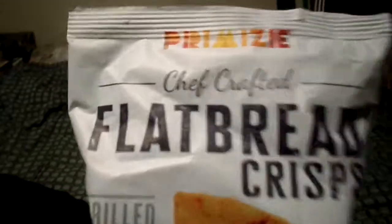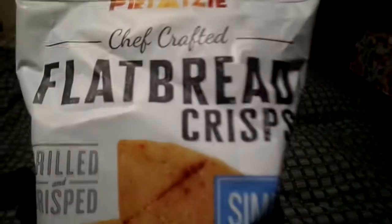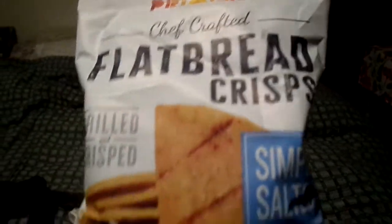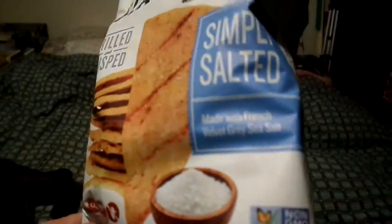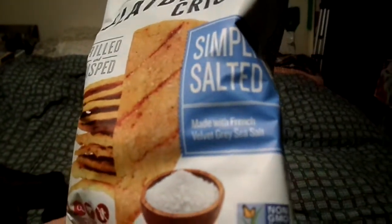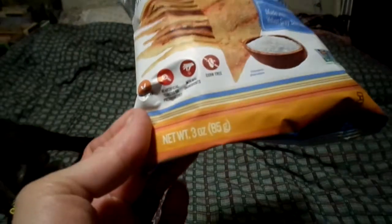This is another great thing that I really like - Primazine flatbread crisps, little chips, simply salted, made with French grey sea salt. These taste really good. If you're craving something crunchy, this is a great buy. It's a three-ounce package and I had picked up two of these.